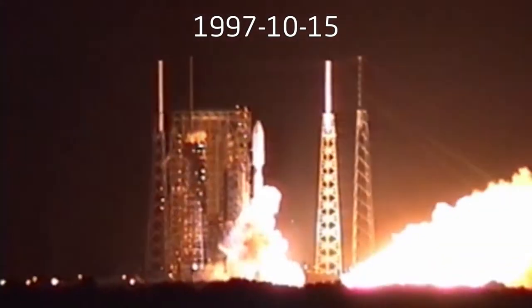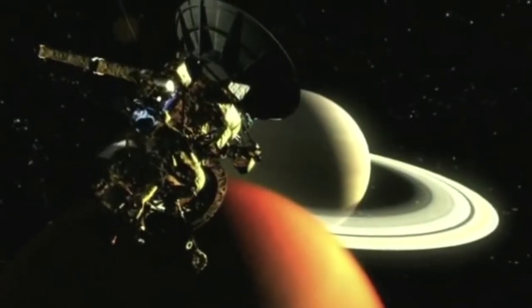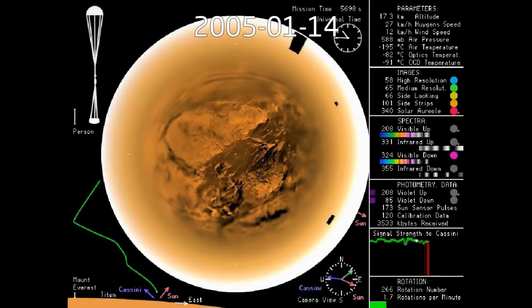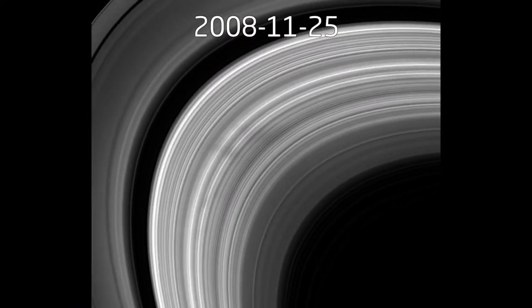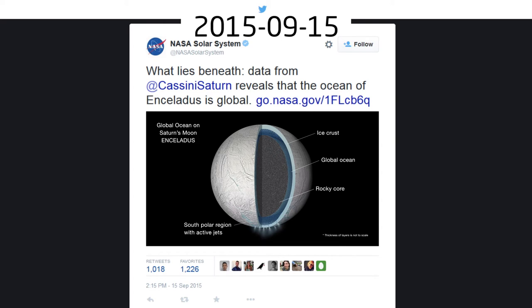The Cassini mission was launched in 1997, and Saturn is a long way away — it took seven years to get there. The Huygens probe launched from Cassini only operated for two hours. But Cassini itself, powered by a plutonium RTG, continues to study Saturn and her 62 moons.